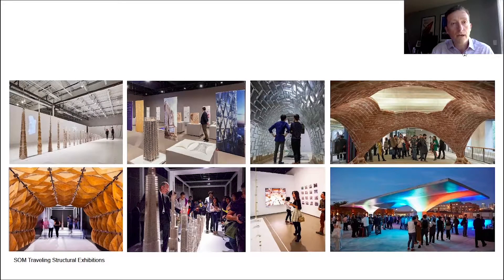For a number of years we have had traveling exhibitions showcasing the research work conducted at the structural group. These exhibitions became also an opportunity to display some of the latest technologies in design and construction. The robotic glass wall represents the latest example of design showcasing futuristic construction technologies.